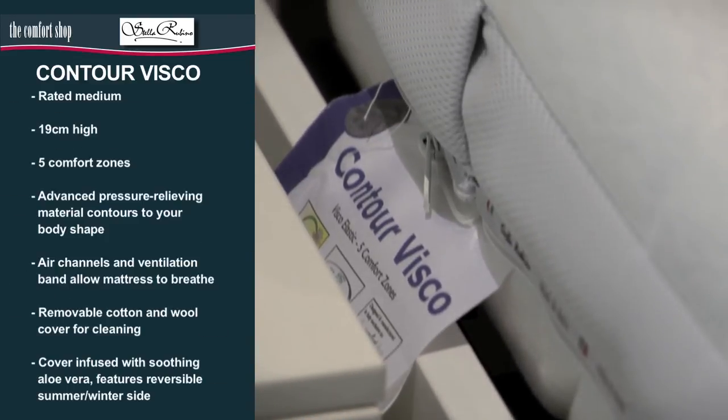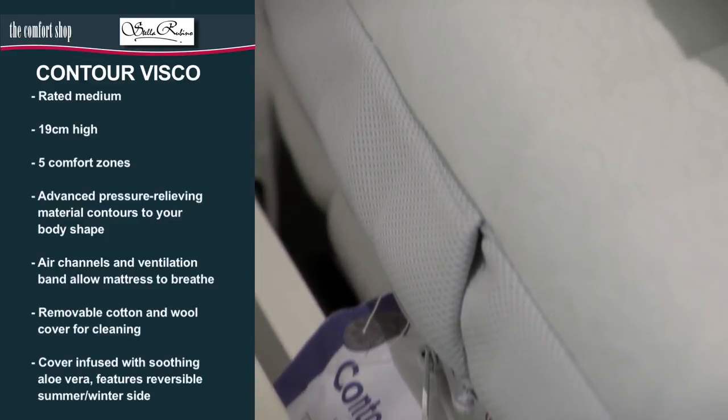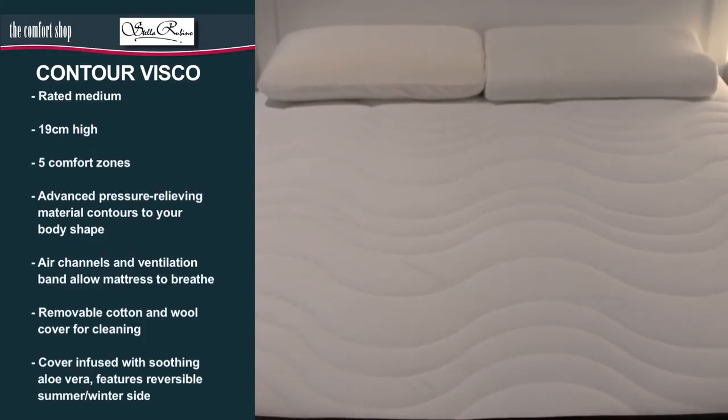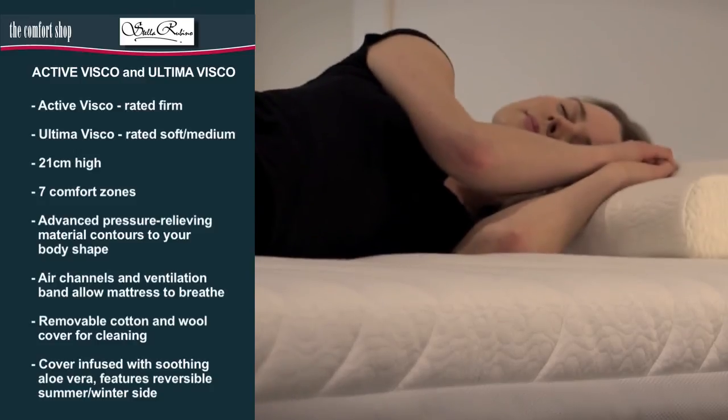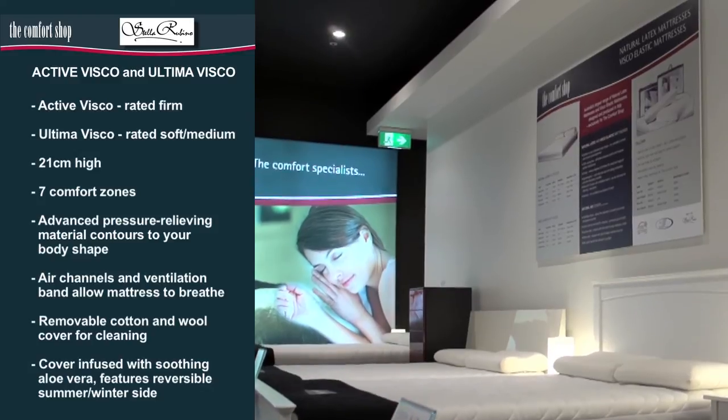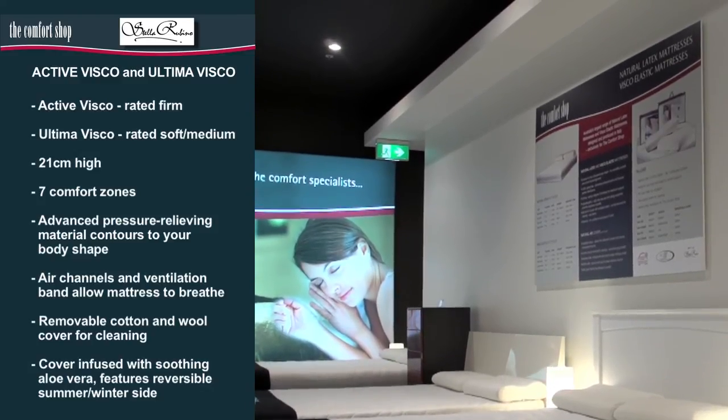The Contour Visco mattress is 19 centimetres high, features five comfort zones and is rated medium. Our two top-of-the-range Visco elastic mattresses are the firm Active Visco and the soft-to-medium Ultima Visco.